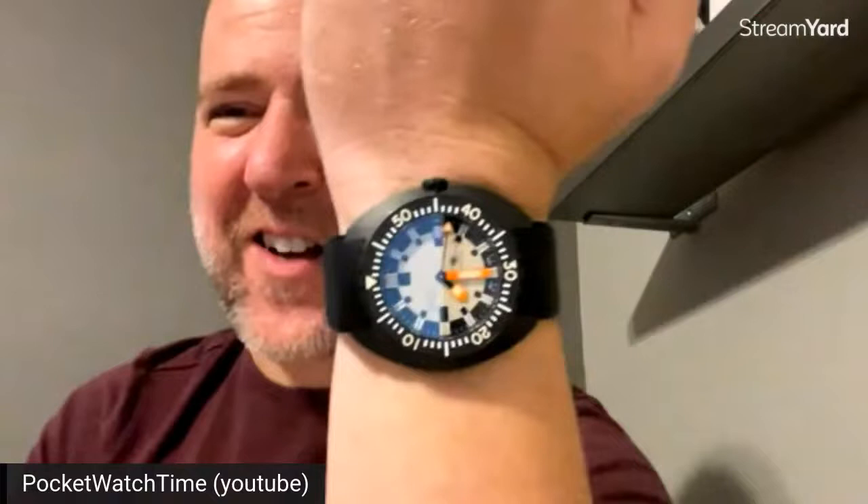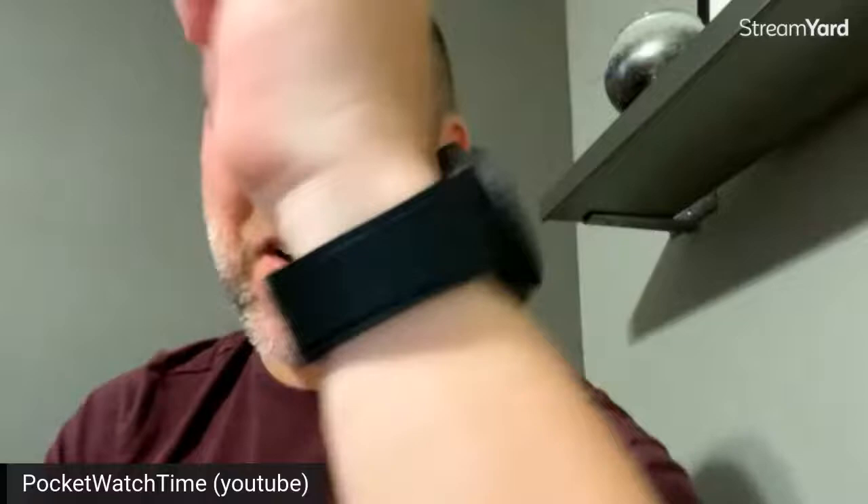Why don't we do a quick wristwatch check? Patrick, I always start with you. What are you wearing? Well, today I'm rocking the Doxon Army Limited Edition — a weird ceramic watch from a fun little manufacturer. I just love a good, last-forever, indestructible watch. Great little timepiece, enjoying it.